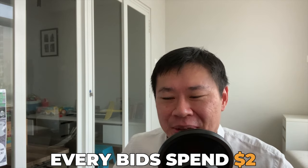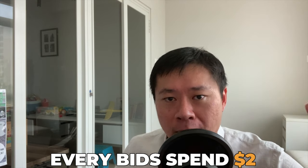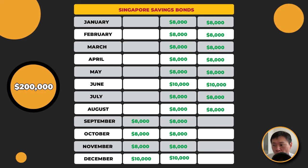From my estimates, I think you may need 24 Singapore Savings Bonds to do that. Do know also that every time you buy a bond, it's $2 — but $2 is still a small amount if you are allocating $8,000 per launch. So for example, this upcoming launch you bid $8,000. In October, also $8,000. In November, $8,000. In December, $10,000. In total over 24 months, you're going to deploy $200,000. If you are curious or confused, do leave your questions in the comment section below.